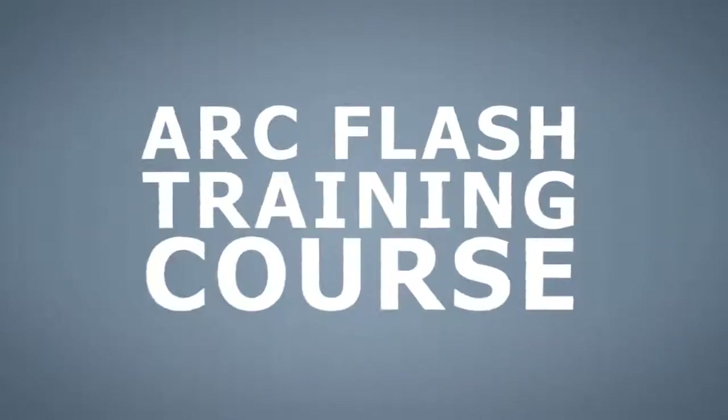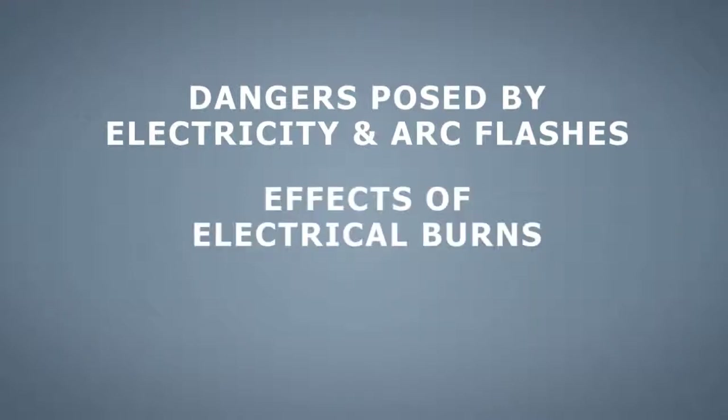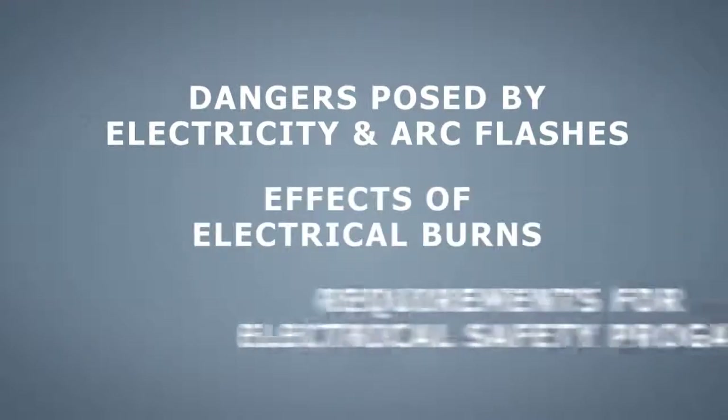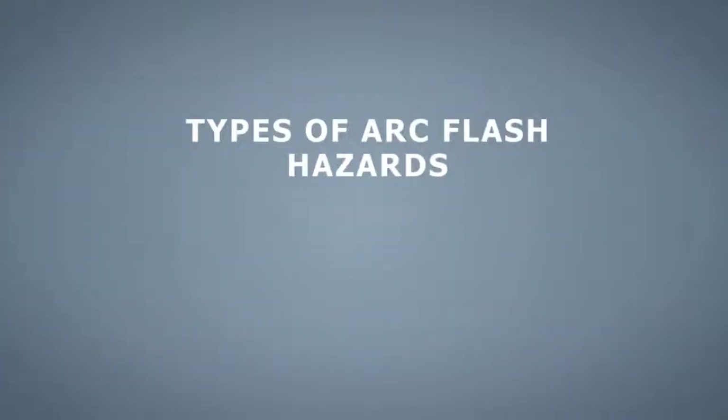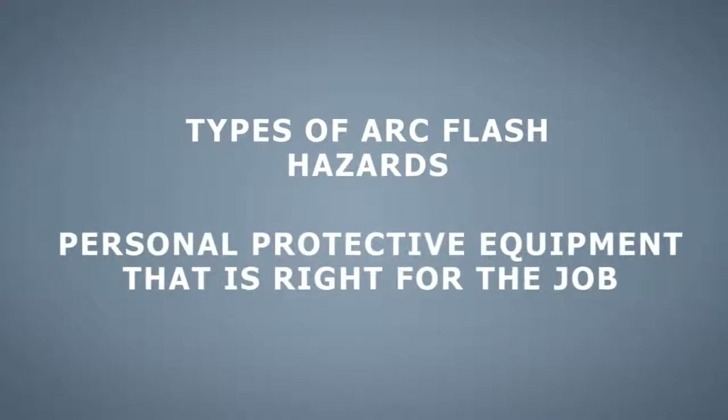In the arc flash training course, trainees will learn about the dangers posed by electricity and arc flashes, the effects of electrical burns, what is required in an electrical safety program, the different types of arc flash hazards, and the personal protective equipment that is right for the job.